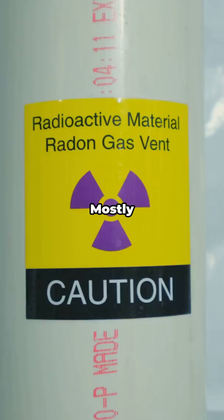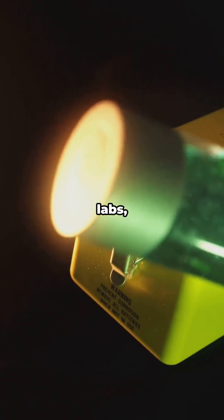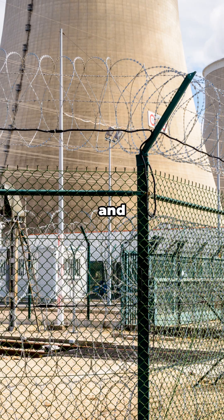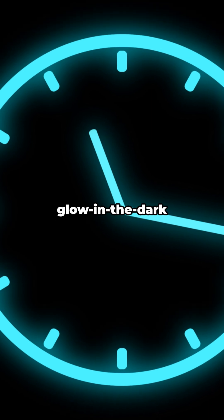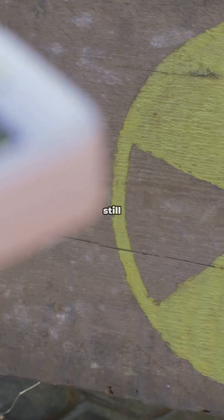So what's radium doing now? Mostly not in your house, thankfully. It shows up as a calibration source in labs, in sealed neutron sources when paired with beryllium. And it's a lesson in how we regulate hazardous tech. If you've got a vintage glow-in-the-dark clock or compass from the early 20th century, don't crack it open. The paint can still be radioactive a century later.